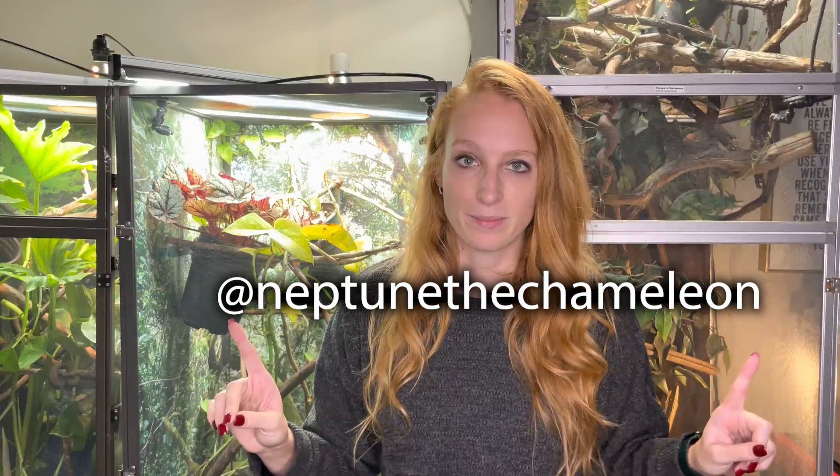So there you have it. If you enjoyed this video, be sure to give it a thumbs up and leave any questions or comments below. Feel free to subscribe so you know when I post a new video. You can follow Neptune and all my chameleons on social media at NeptuneLedChameleon. Thank you so much for watching, and have a good day!